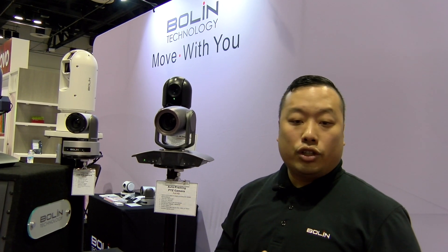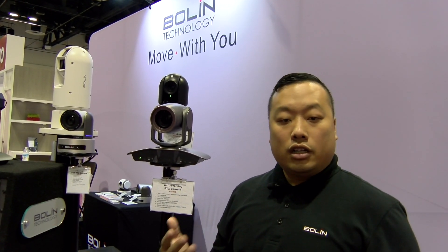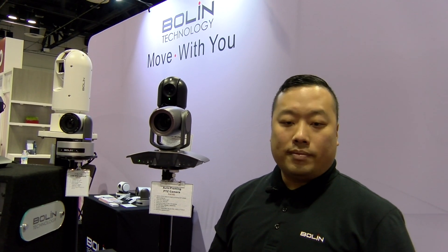If you want more information about this camera, just look it up at bzbexpress.com. For more technical information, please contact us at www.bolintechnology.com. Thank you.